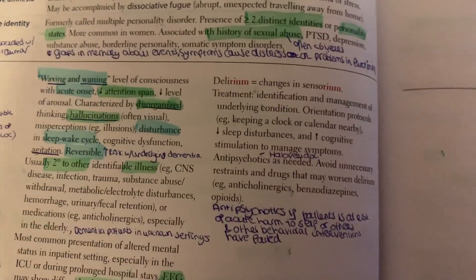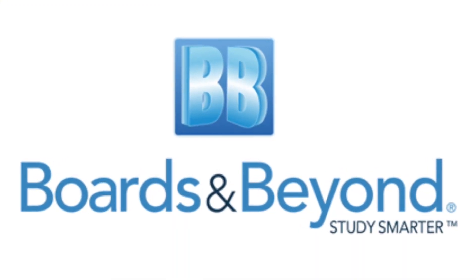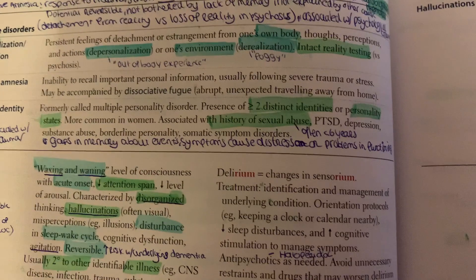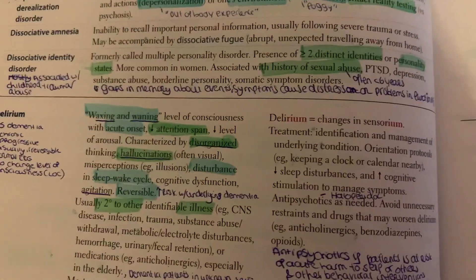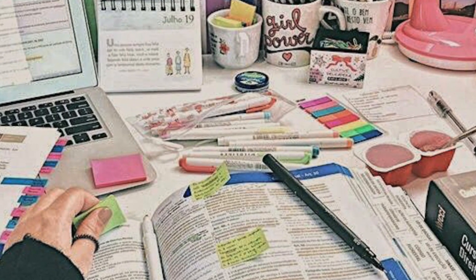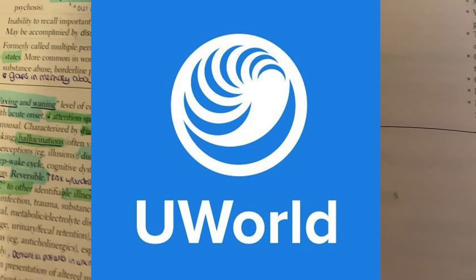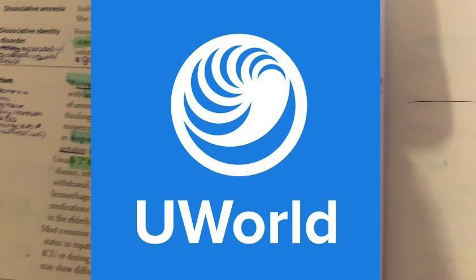What I did is I went to Boards and Beyond — that's an online lecture series. I watched the psychiatry lectures, and while listening I write down anything that's not already in my First Aid, and highlight things he says are really important. Afterwards, I go to UWorld, which is an online question bank. I do every practice question for the subject I'm studying. UWorld is the most popular question bank for USMLE Step 1.